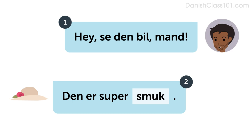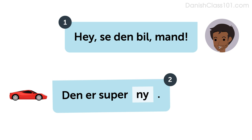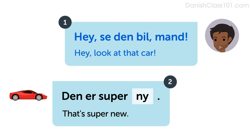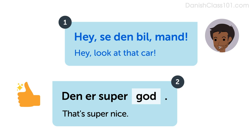Let's look at some examples. Listen and repeat or speak along with the native speakers. Hey, se den bil, man. Den er supersmuk. Hey, look at that car. That's super beautiful. Den er supersmuk. Hey, se den bil, man. Den er super ny. Hey, look at that car. That's super new. Den er super ny. Hey, se den bil, man. Den er supergod. Hey, look at that car. That's super nice. Den er supergod.